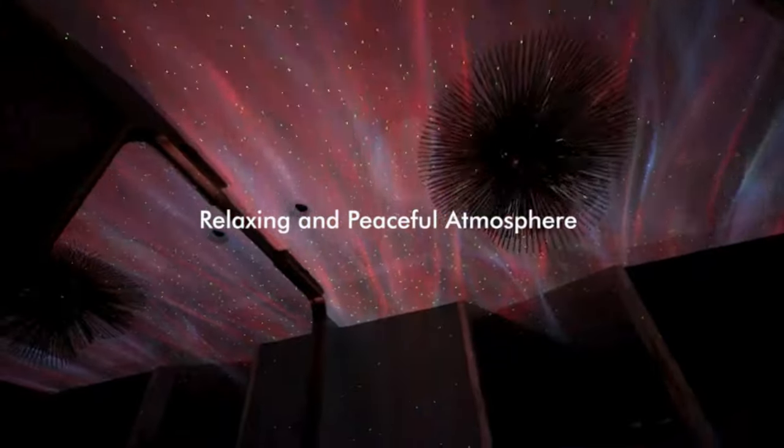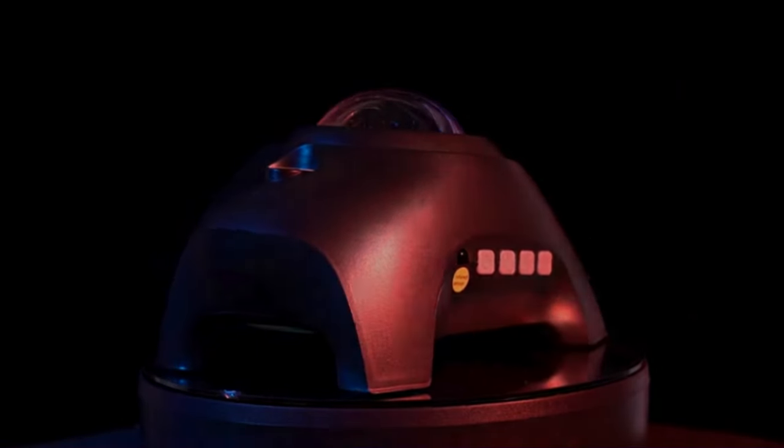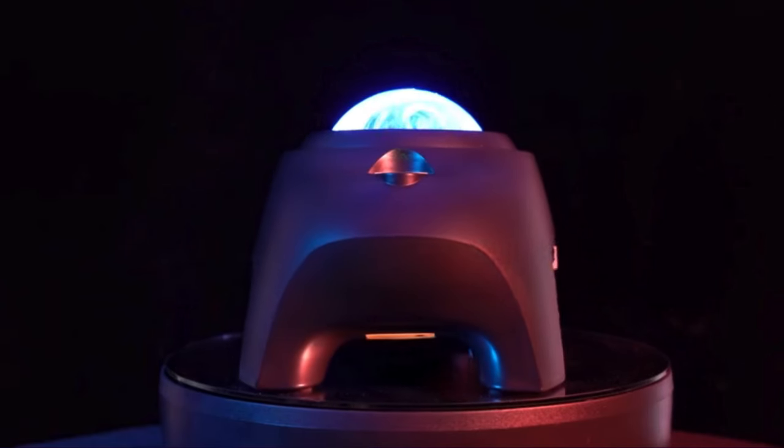But that's not all — sync it with your favorite music and watch as the lights dance along with the beat, turning any space into a pulsating party zone. And with a range of soothing white noise options, it's the perfect companion for a restful night's sleep.